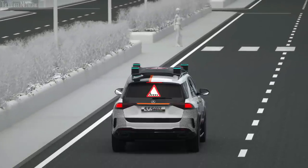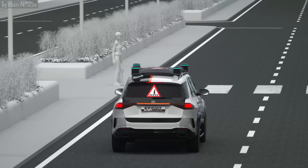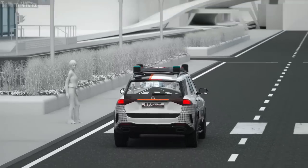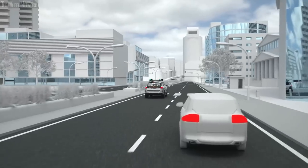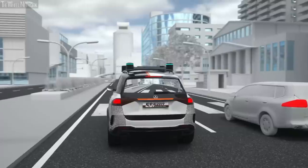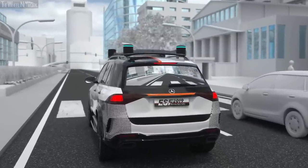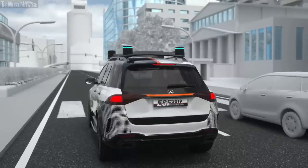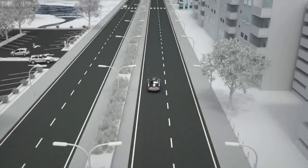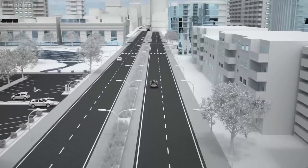Together with the front panel's animated gestures, they signal that the ESF has taken note of the pedestrian and will not move off. The situation is explained to following traffic via projection on the rear window. A symbol appears to show why the ESF 2019 is stopping. The camera image showing the pedestrian in front of the ESF is then projected so the drivers behind can see live what's happening. Through its intuitively understandable communication, the ESF 2019 creates what we at Mercedes-Benz call informed trust.